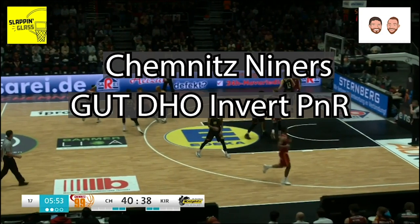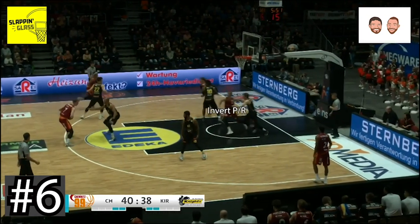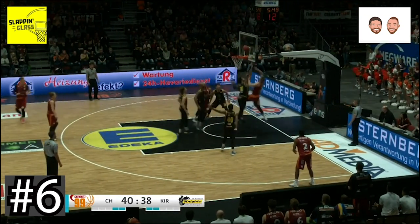We move on to number 6 and back to Chemnitz and their gut dribble handoff invert pick and roll. A great set to have in your back pocket for a late game basket.